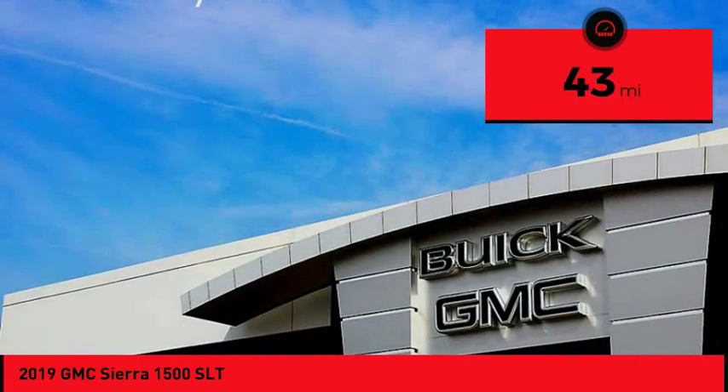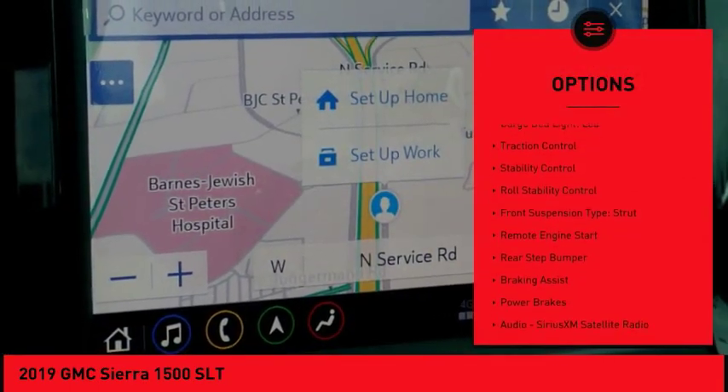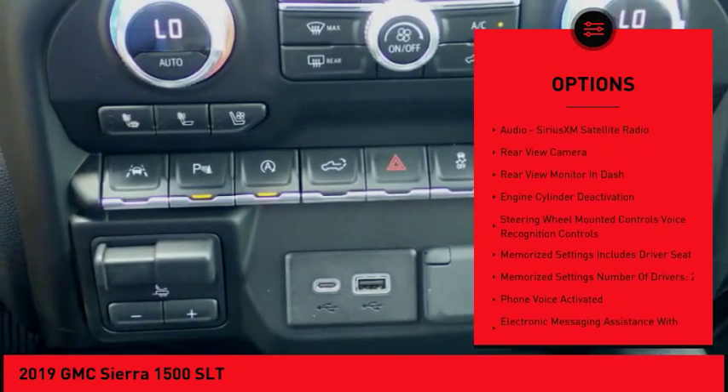This vehicle has less than 100 miles. Here are some of this vehicle's great options: power windows with safety reverse, cargo bed light, LED, traction control, and stability control.